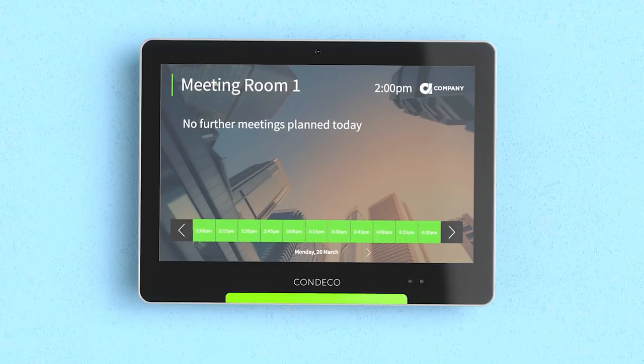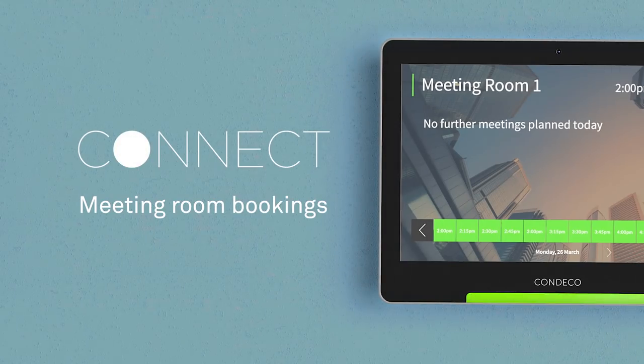Take the hassle out of meeting room booking with Connect. Meeting room bookings made simple.